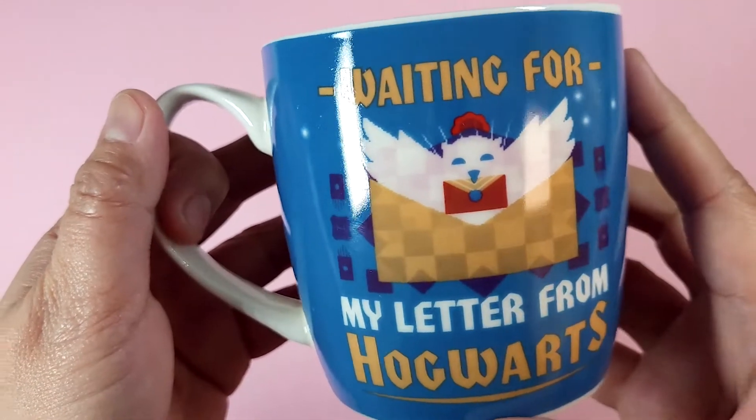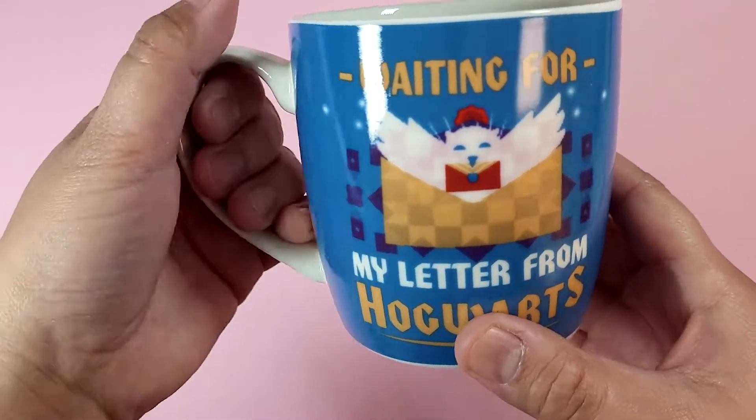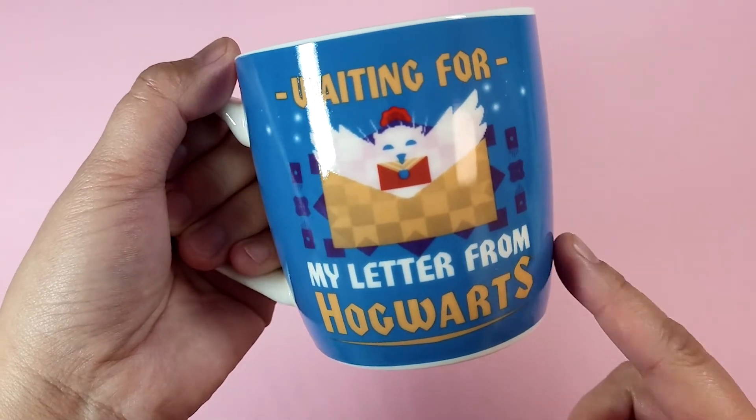At the back is another illustration of an owl carrying an envelope in the same style, and it says: waiting for my letter from Hogwarts.